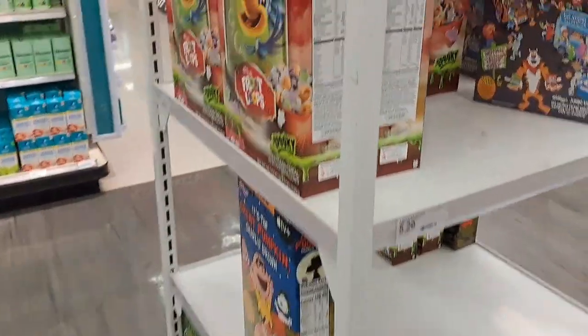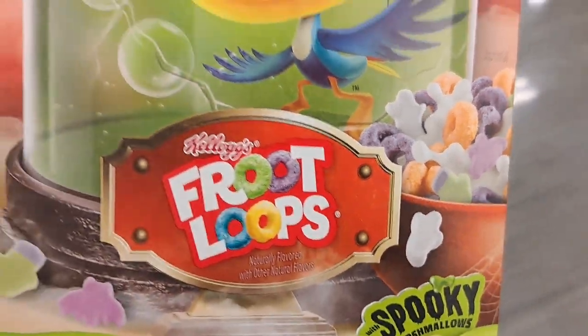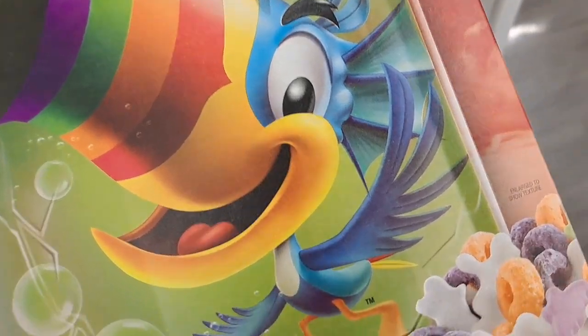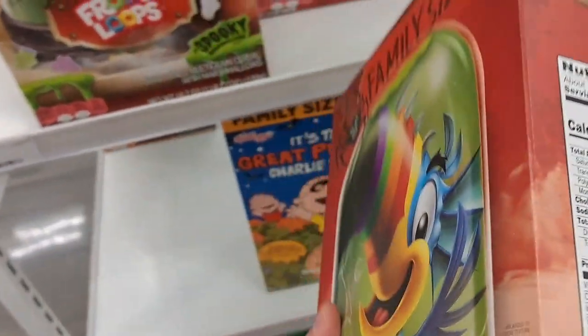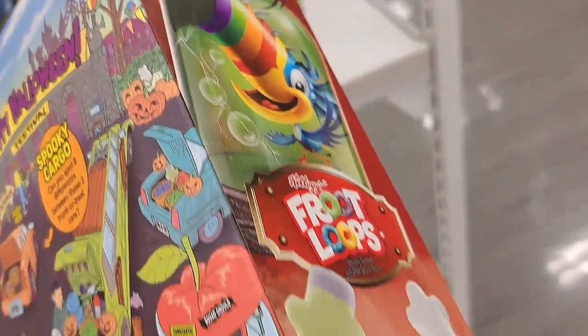Got a few more on this center rack here. We got Froot Loops with spooky marshmallows. You can see there's some bats and stuff in there. Look at Toucan Sam — he looks hardcore. He's got some spikes and actually has like some wings or something on his ears. It's a similar back of the box as last year. Pretty cool box.